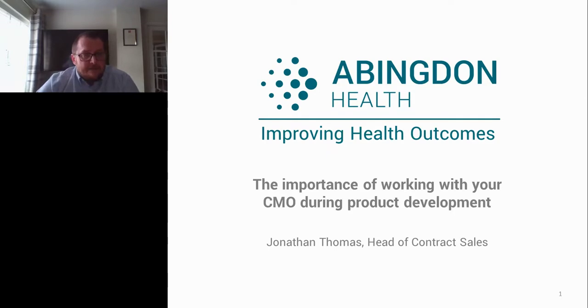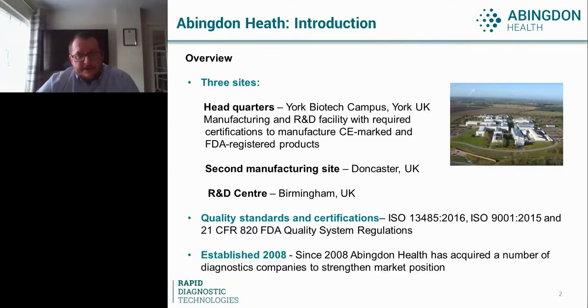Before I dive into that detail, I'd like to give you a brief introduction as to who and where we are and what we do. Everyone would agree that 2020 has been a relatively challenging year. There have been significant changes for everyone around the world, and a number of changes within Abiddon Health. Since the beginning of 2020, it's almost a completely different company in terms of what we have facility-wise.